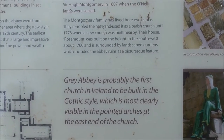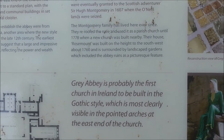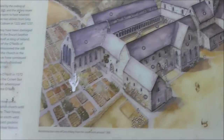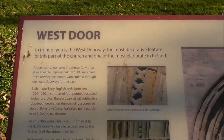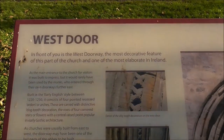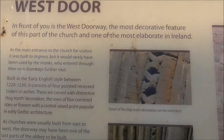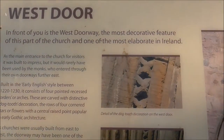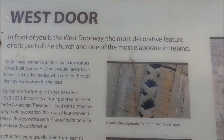I don't know anything about architecture, but every window, every arch, every doorway is pointed rather than being round-headed. This is the west door of the Abbey — the most decorative feature of this part of the church, and one of the most elaborate in all of Ireland.